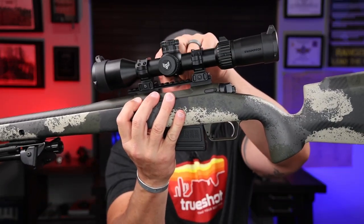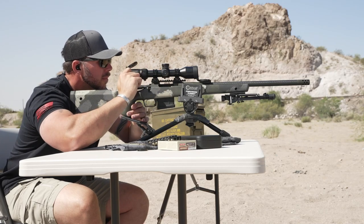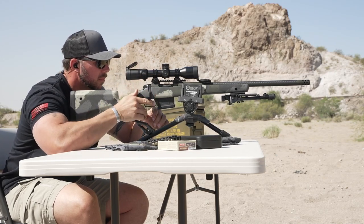Those big names - Night Force, Leopold, all that good stuff out there. So I've been getting back into a little bit of the long range, trying to do a little bit more hunting. I really wanted to see what the options are out there besides those big monster names, to see if we can really get the most bang for the buck when it comes to the glass. The Swamp Fox Kentucky Long here.